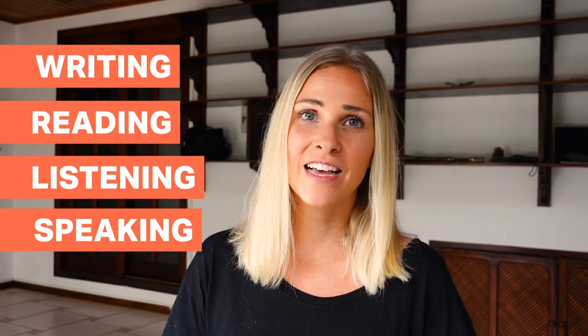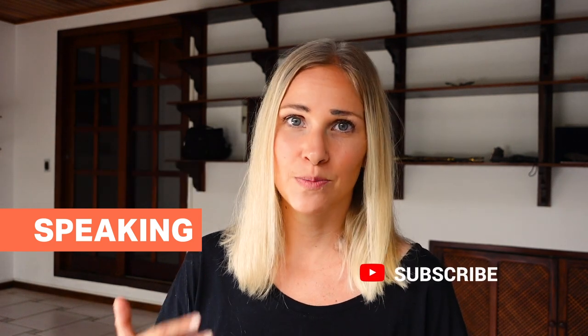Welcome back to my YouTube channel. I'm so glad that you're here with me. I'm Camille and I have been doing a series on improving your writing, reading, listening, and today is the fourth and final video in the series: How to Improve Your Speaking.